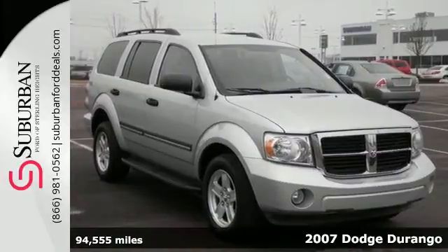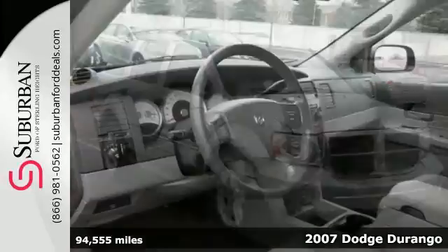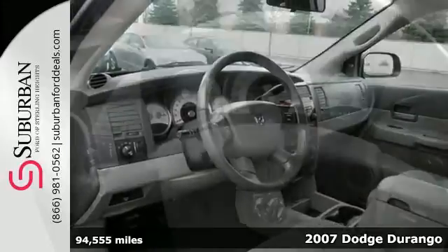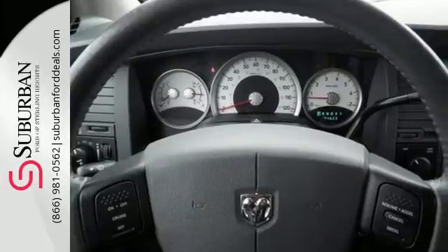It's a 2007 Dodge Durango. Standard amenities include a lighted entry system, tilt steering, rear headrests, and an awesome audio system with a CD changer.